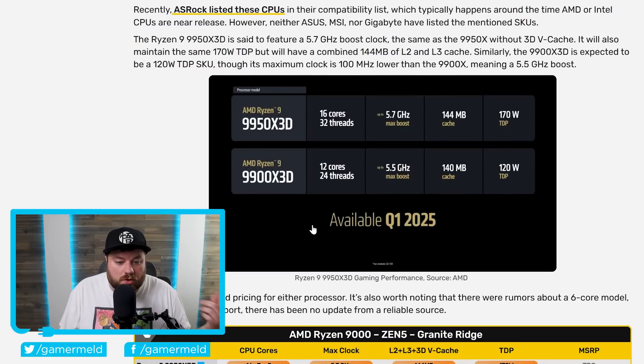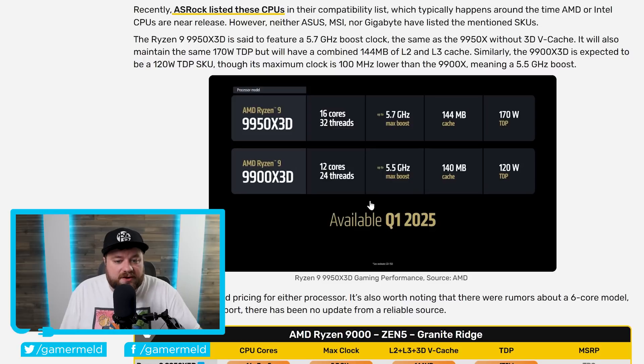AMD already stated these CPUs were set for release in Q1 of this year, but this gives us a much more specific date. The 9950 X3D is a 16-core, 32-thread part with a maximum boost of 5.7 GHz, 144 MB of cache, and a 170W TDP. The 9900 X3D is a 12-core, 24-thread part with up to a 5.5 GHz max boost, 140 MB of cache, and a 120W TDP.